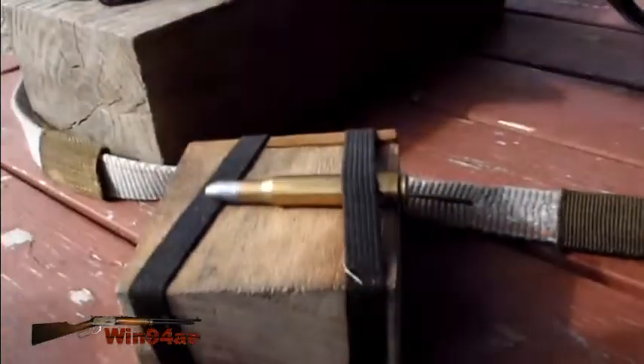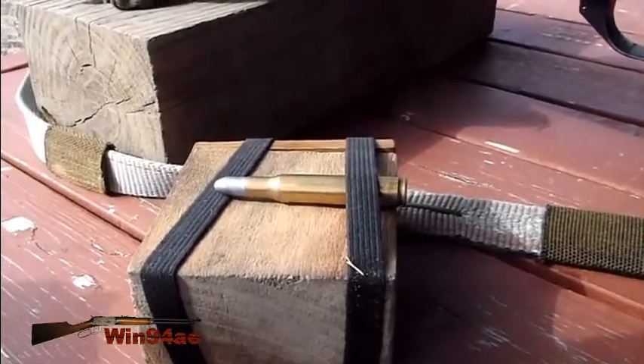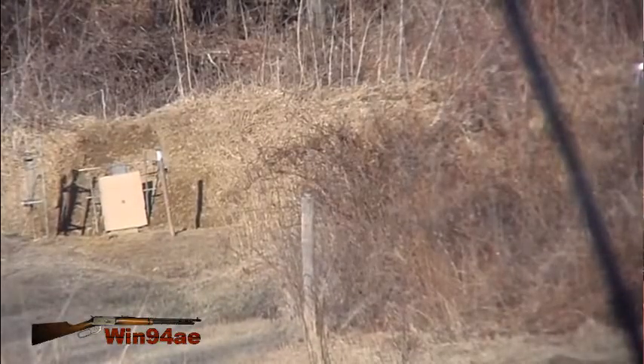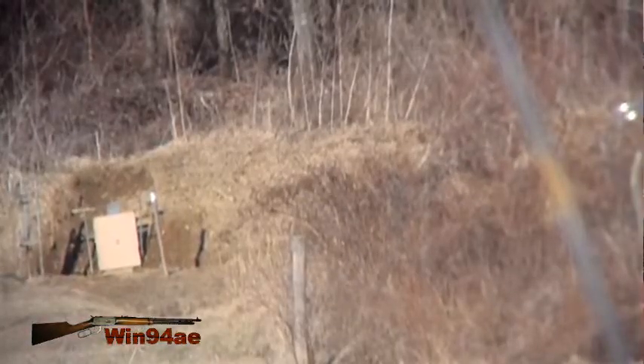I had performed a couple of ladder tests — one with IMR 4064, one with IMR 4198. With the 4064, the velocities were all over the place, but the shots were nice and tight.